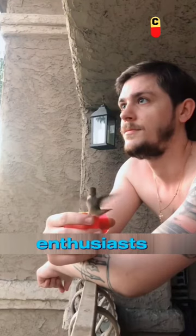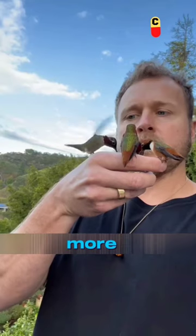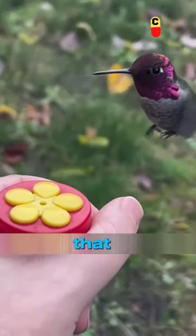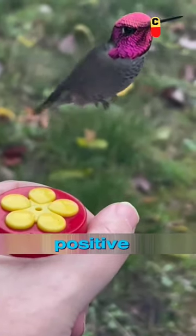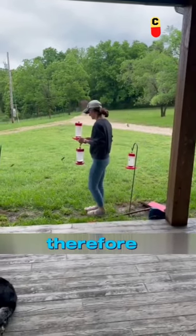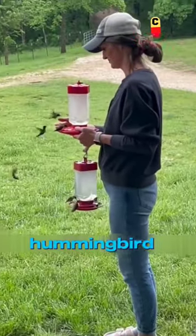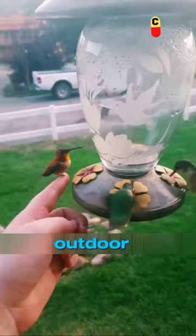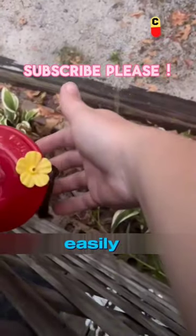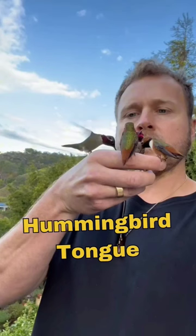Secondly, there are many bird enthusiasts who observe hummingbirds more conveniently, and generally use feeders to attract them. Many people believe that using feeders is a positive ecological behavior that can help and protect bird populations. Therefore, many people set up hummingbird feeders in their gardens or outdoor spaces, and these feeders may contain some slightly inferior quality ones, which can easily cause the hummingbird's tongue to get stuck.